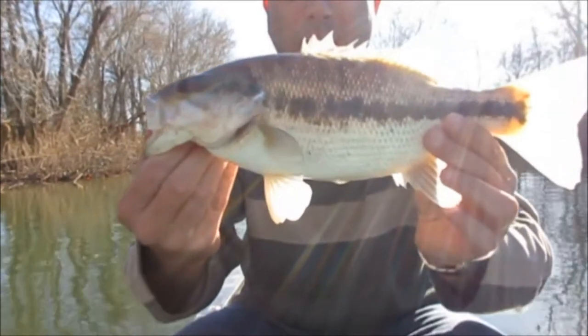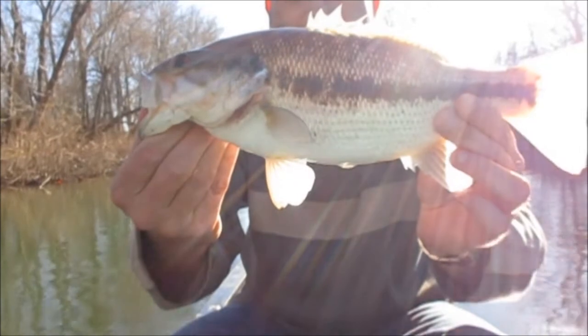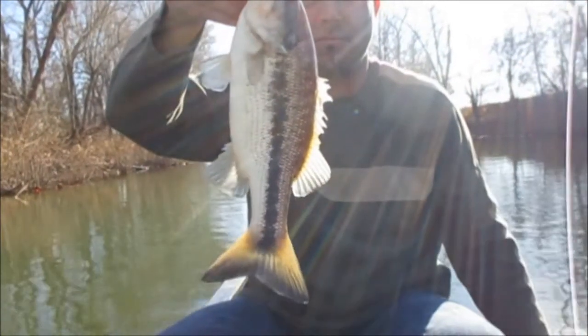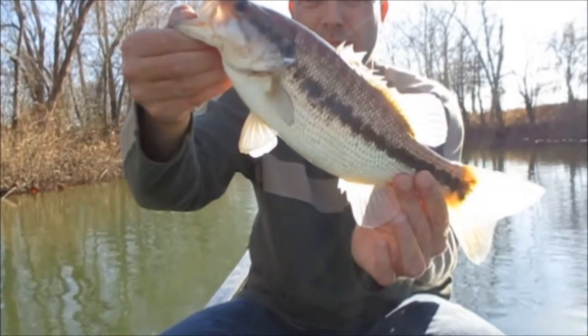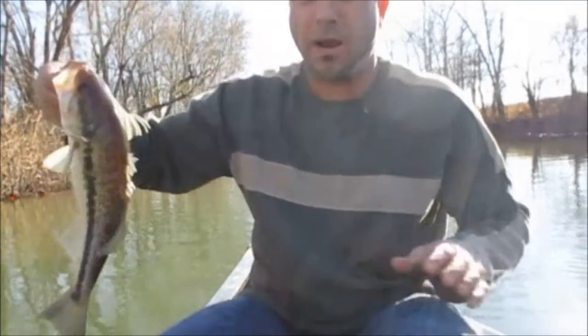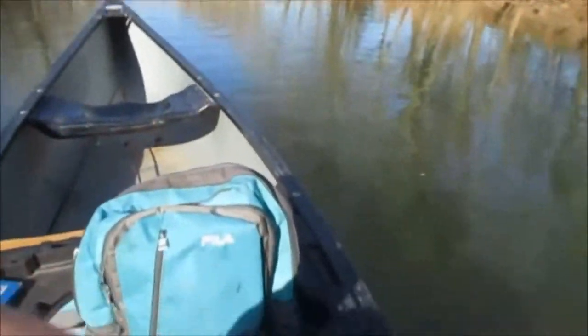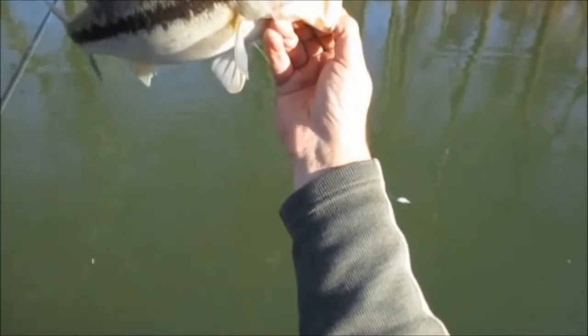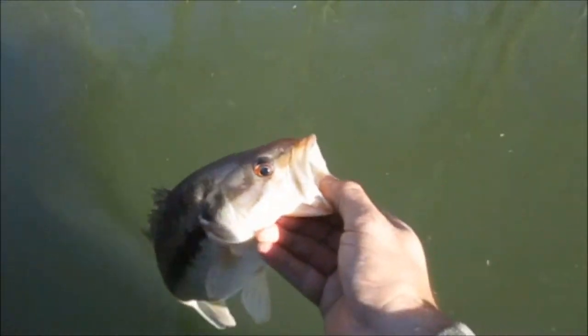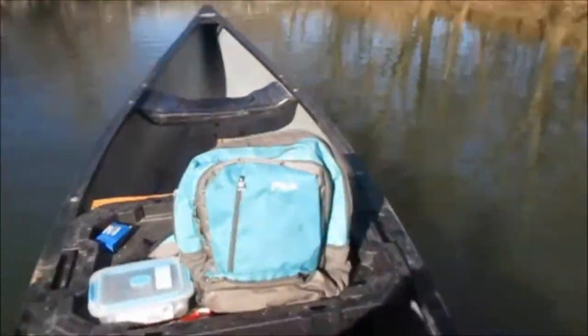Wow — nice spotted bass right there, pushing almost two pounds. That is a beaut. That made it a little more worth coming. I have put a lot of effort into this one fish — paddled my butt off. I could have easily got by using the motor and I just didn't — didn't bring it at all. And this bridge really didn't make a hole or anything; I just got real lucky, because I've been throwing pretty much anywhere and everywhere.